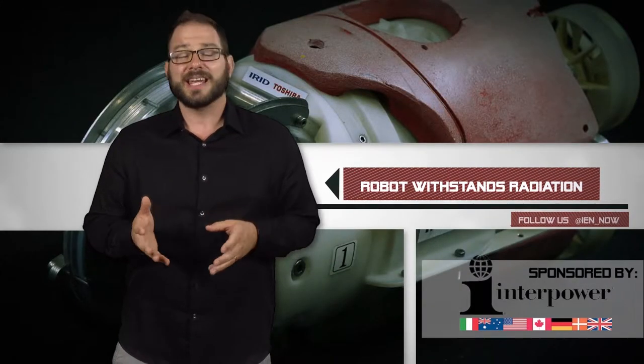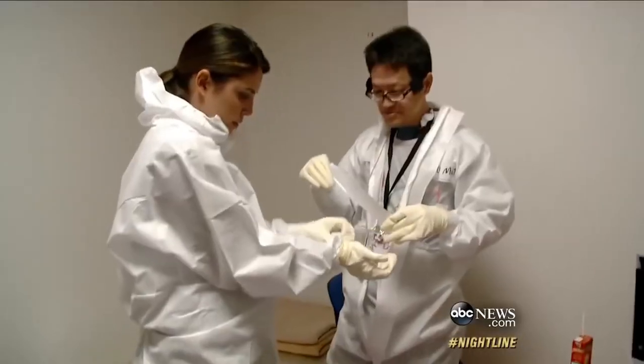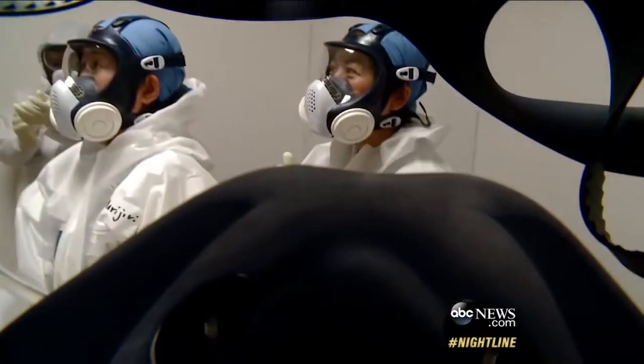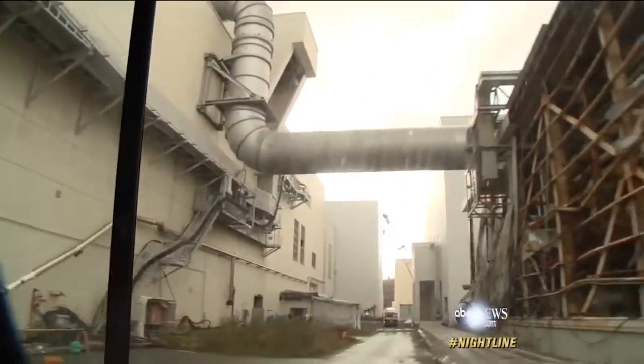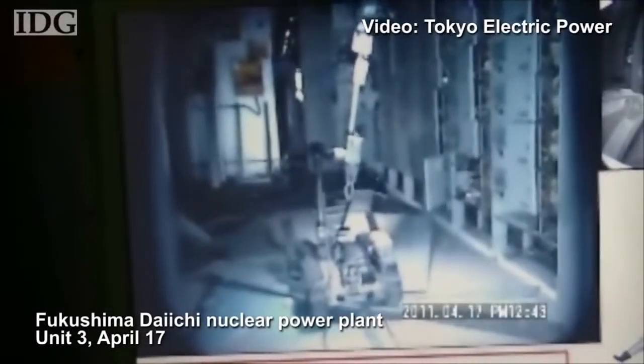The cleanup effort at Japan's Fukushima nuclear plants has had some robot problems. Since the radiation levels in some areas are high enough to kill a person instantaneously, officials working on decommissioning the plants need to rely on robots to assess a lot of the damage. The problem is, until now, the robots just were not working.